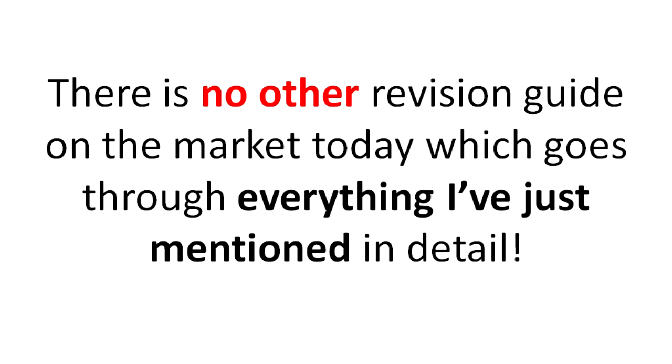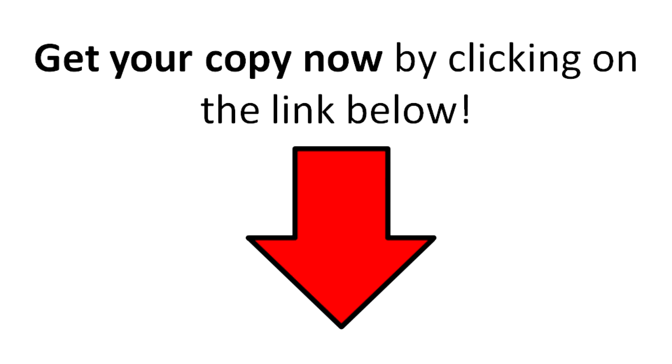There is no other revision guide on the market today which goes through everything I've just mentioned in detail. Get your copy now by clicking on the link below — it will take you to my Amazon listing where you can buy it for less than a tenner.